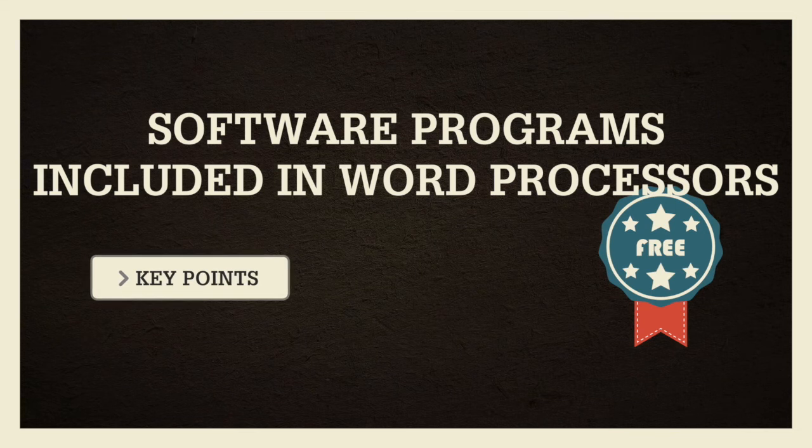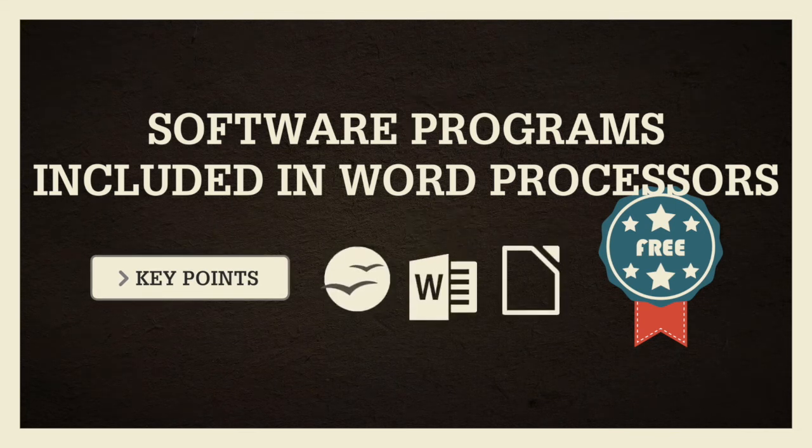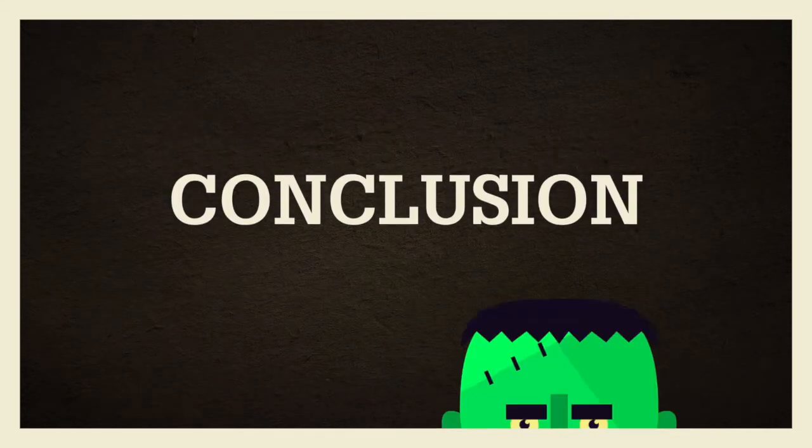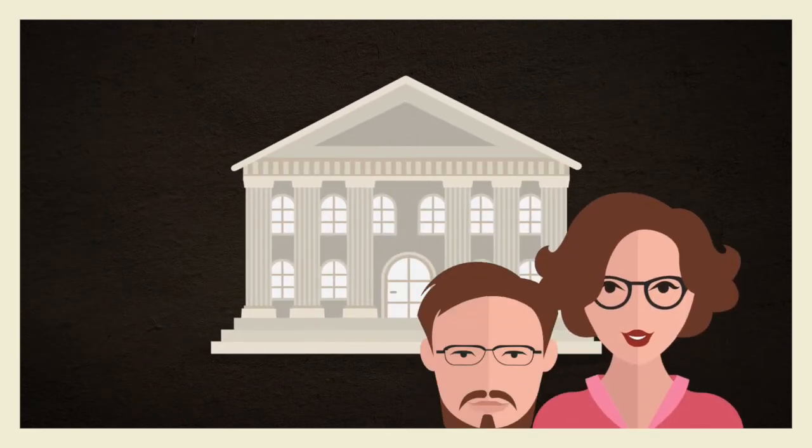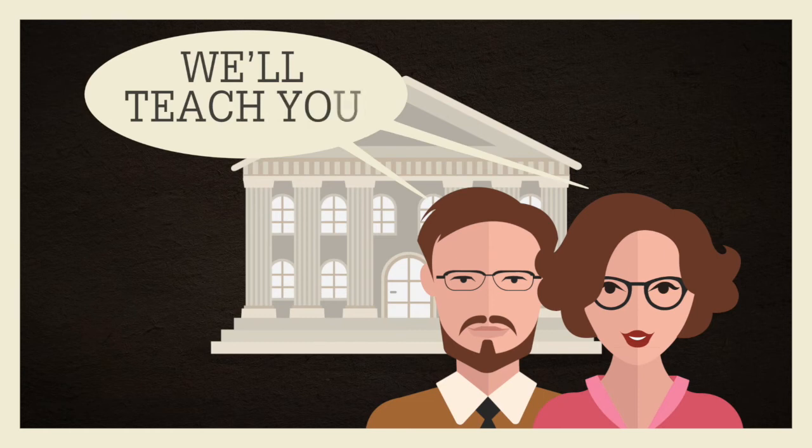You'll find a table listing available software in the key points. To conclude, if you're intimidated by new applications, remember that our librarians offer workshops on reference management.